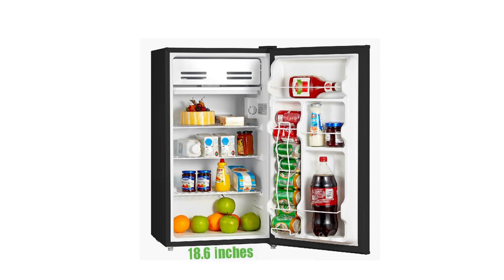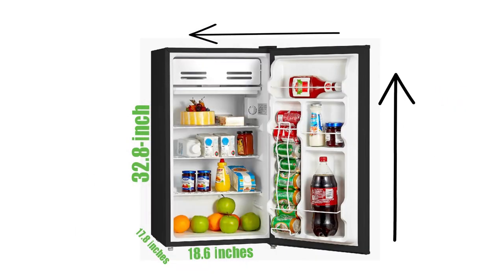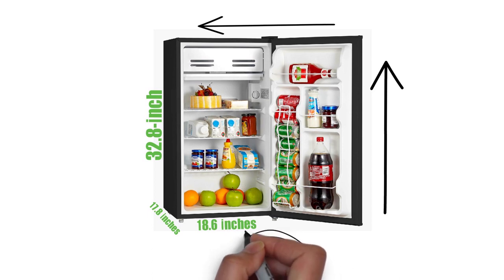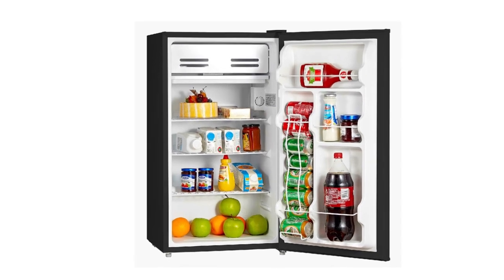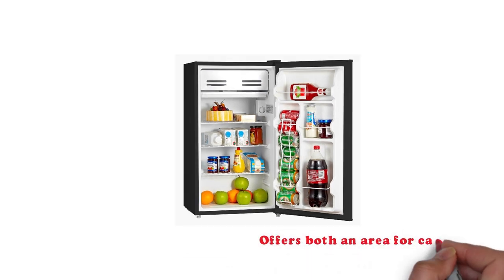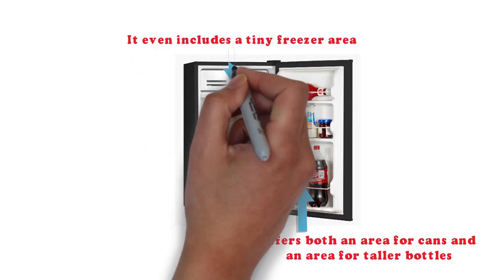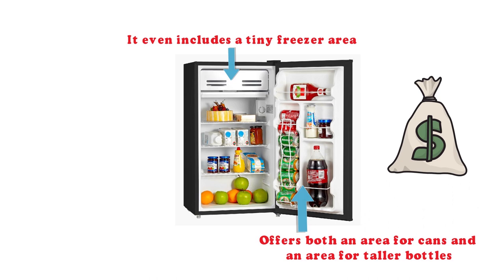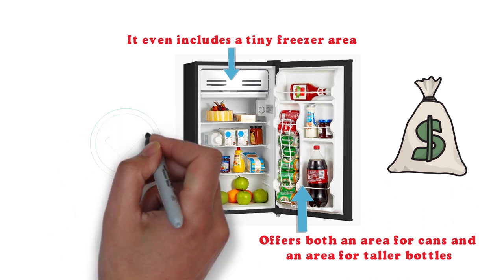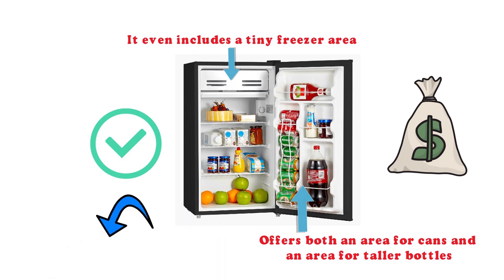The Frigidaire 3.3 cubic foot mini-fridge measures 18.6 inches in width and 17.8 inches in depth, with a 32.8 inch height — tall but thin. With its reversible door hinge, you can place this unit almost anywhere in the dorm room. It has plenty of room for food and beverages, with dedicated areas for cans and taller bottles, plus a tiny freezer. There's another version with a large freezer, but it costs more. The Small Fridge blog praises it as a great value with a helpful reversible door.